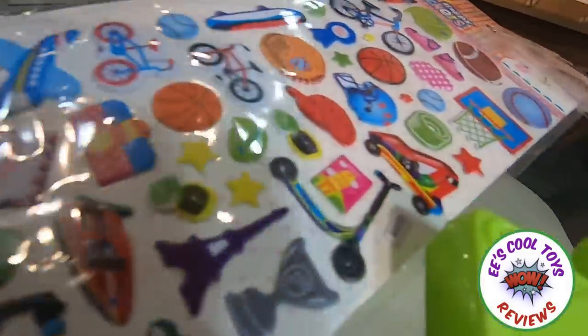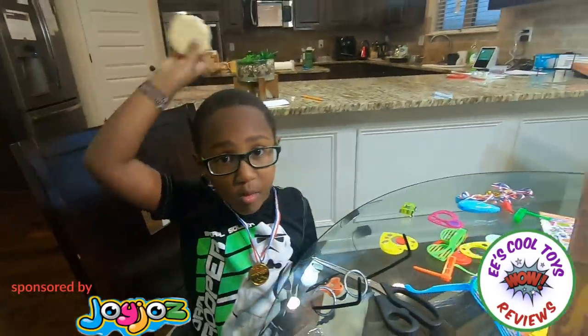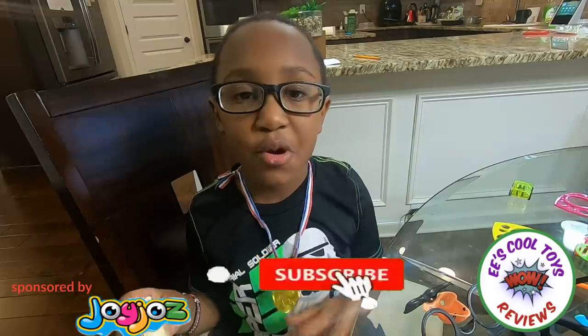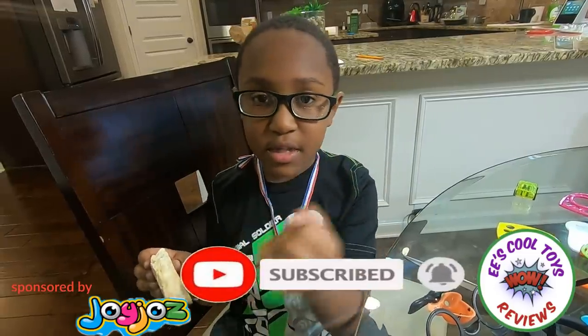We have a lot of stickers, we're gonna play with them later! And if you want any of these toys from Joy-Joy's, I'm gonna give you the link! Also order them from Amazon.com! Thank you for all the toys from Joy-Joy's! I love all of these toys! Don't forget to subscribe to my channel on E's Cool Toy and hit that bell button and subscribe button! I'll see you in the next video! Bye!